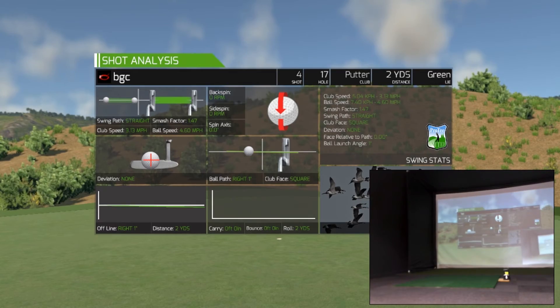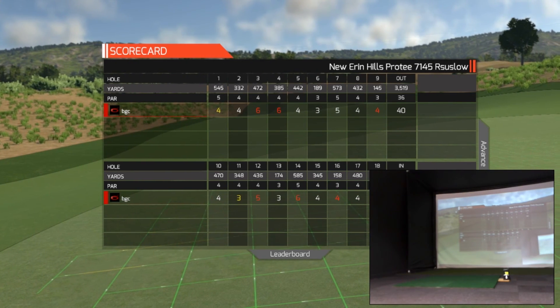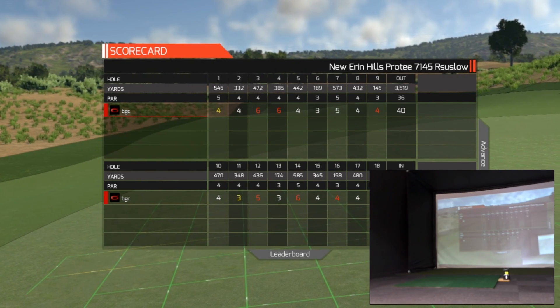Nice four — good hole. That will actually gain on the field on the day. Great hole, very demanding for a 17th. Thank you for watching, and see you on the last hole, last tee shot.